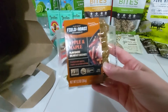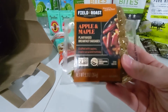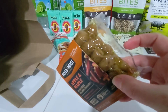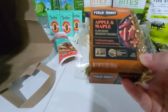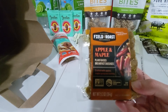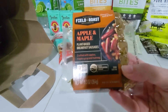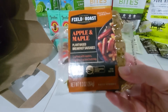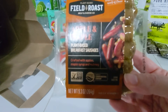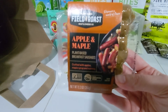Then we have these Field Roast apple and maple breakfast sausages at $4.39 — that's a 9.3 ounce package with 12 breakfast sausages, and these are plant-based. I have a digital coupon in my Sprouts app for a dollar off one Field Roast or Chao Creamery plant-based product, and I had an Ibotta offer to stack with that for $1.50 back on each Field Roast plant-based breakfast sausage with a limit of five. I opted to just buy one, making this pack $1.89.